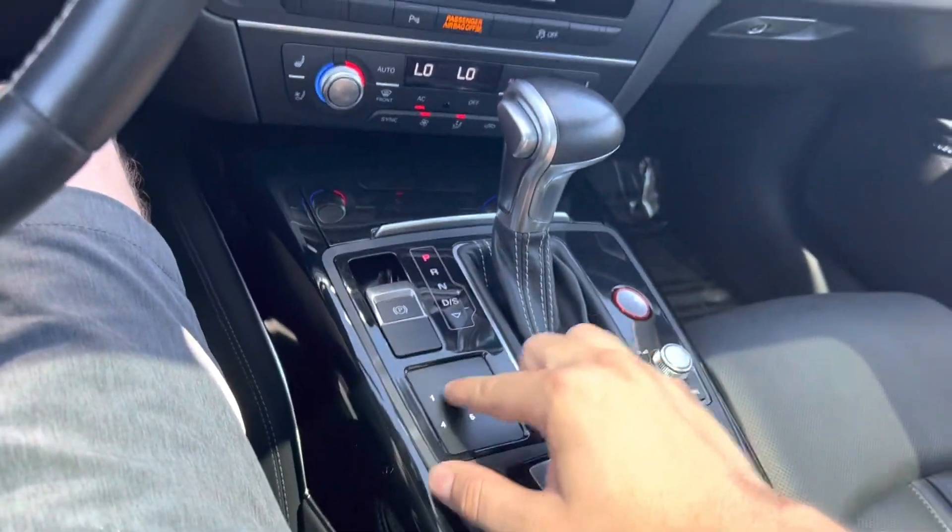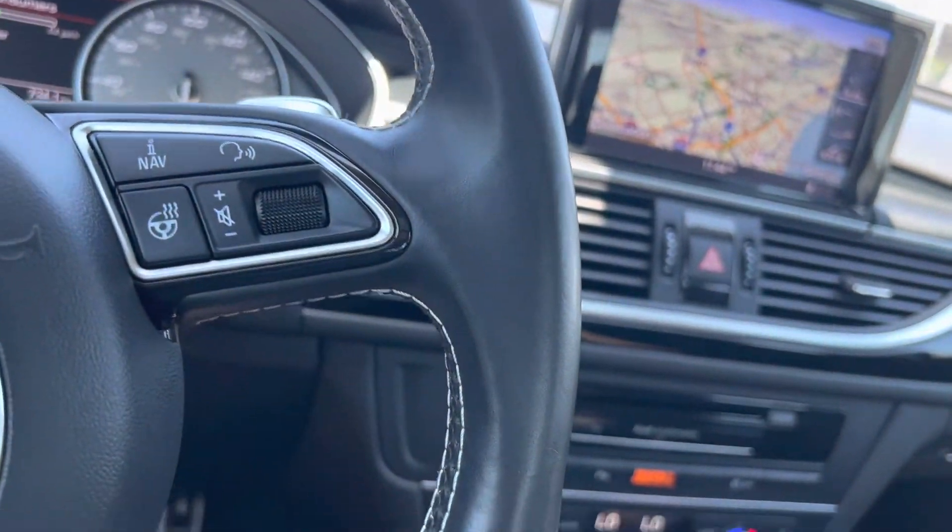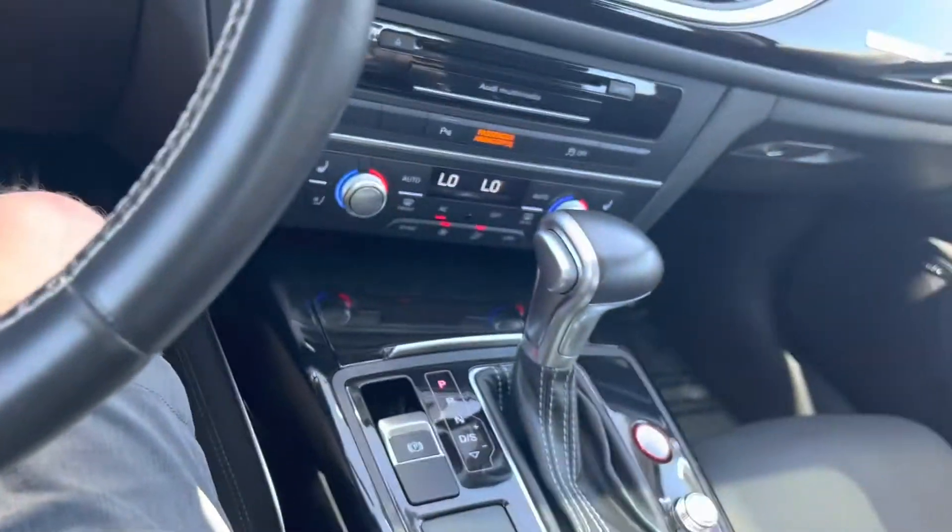You've got a little keypad for radio select, etc. And then an electronic parking brake.